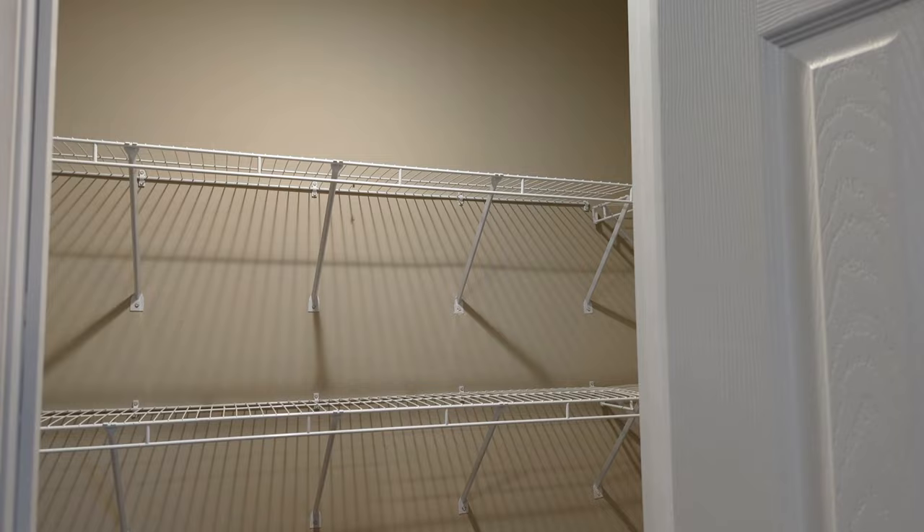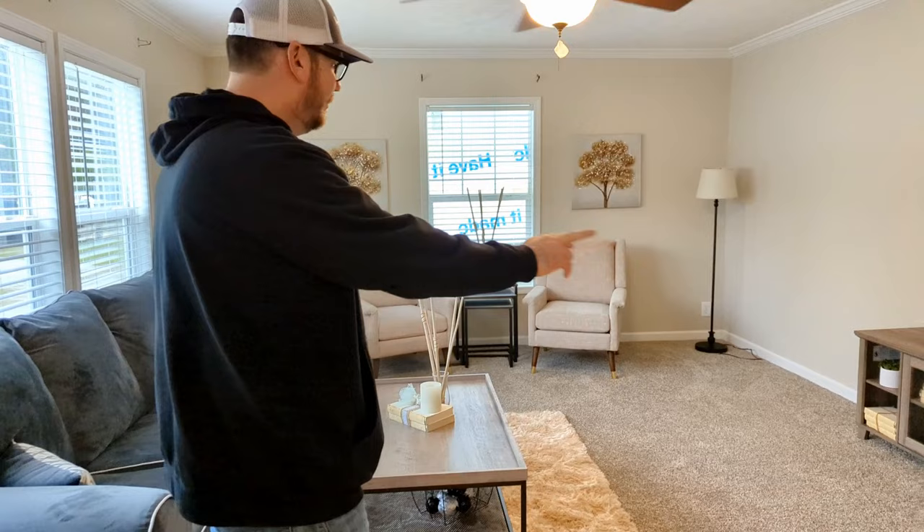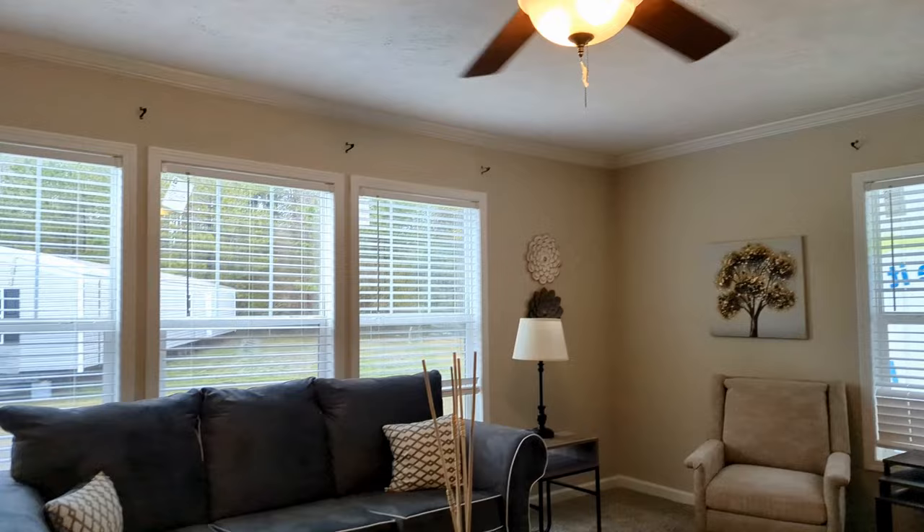And over here we have another sitting slash living room. Again, finished sheetrock, crown molding, and baseboard throughout the entire house. This is a nice size room with three windows for plenty of natural light.